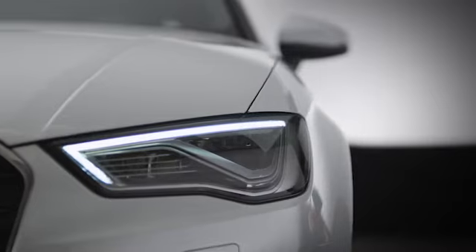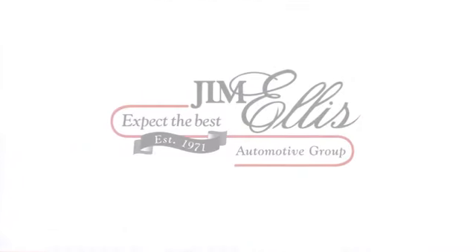Take it for a test drive today. At Audi Atlanta we prove every day that buying a car can be an enjoyable experience. Contact Audi Atlanta today or stop on by. We're conveniently located at 5805 Peachtree Boulevard in Atlanta.